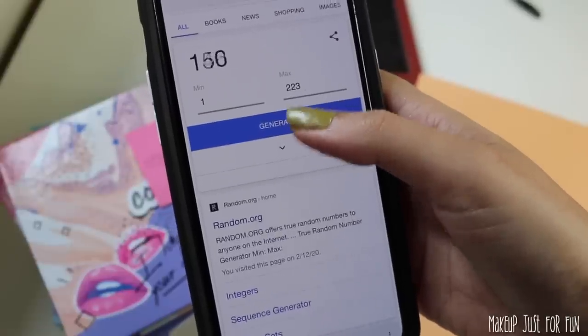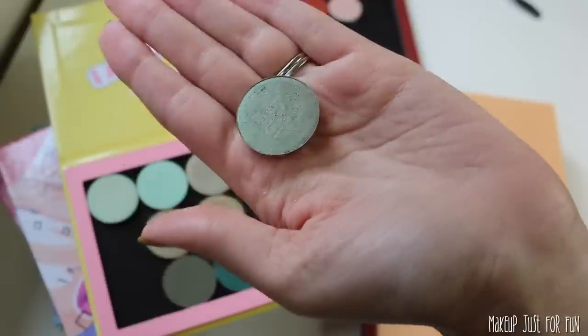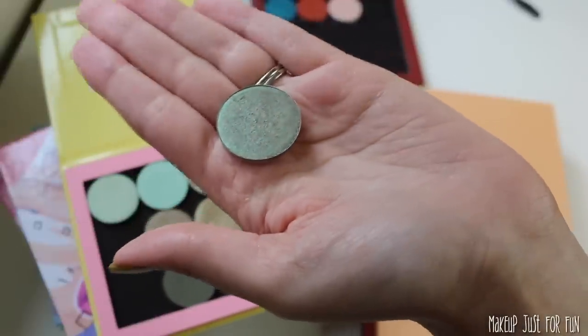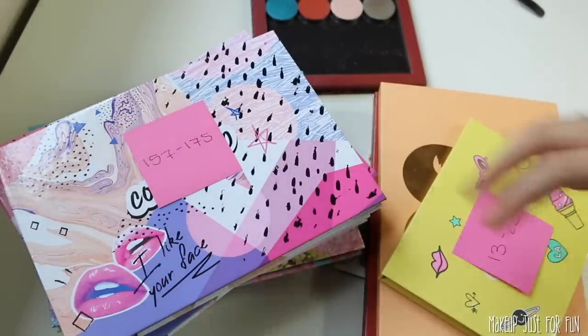Time for shade number four. 19. We'll find that in this palette — this one starts with 13. Number 19 is this really cool shifty green shade called Sideline. Definitely getting out of the comfort zone today, that's for sure.